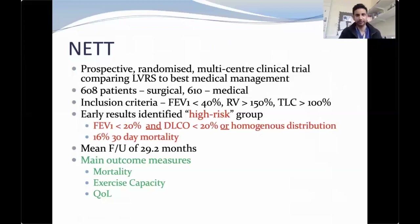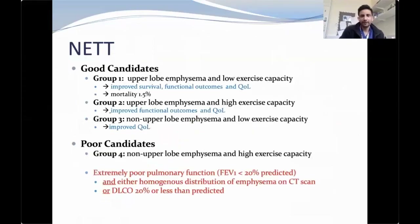The NET trial was a prospective randomized multicentre clinical trial with about 608 patients in the surgical arm and 610 in the medical arm. Inclusion criteria included FEV1 less than 40%, residual volume greater than 150%, and total lung capacity greater than 100%. An early high-risk group was identified: FEV1 less than 20% and DLCO less than 20%, or homogeneous distribution — with a 16% 30-day mortality. The median follow-up was 29 months, with main outcome measures of mortality, exercise capacity, and quality of life. Good candidates were those with upper lobe emphysema and low exercise capacity — improved survival, functional outcome, and quality of life with a mortality of about 1.5%.